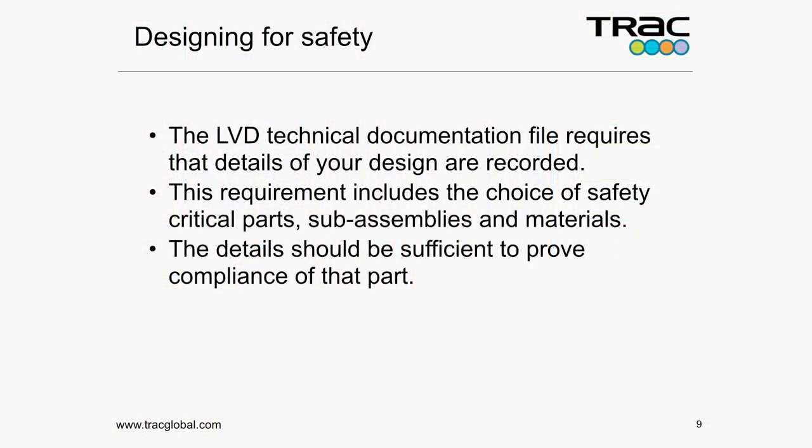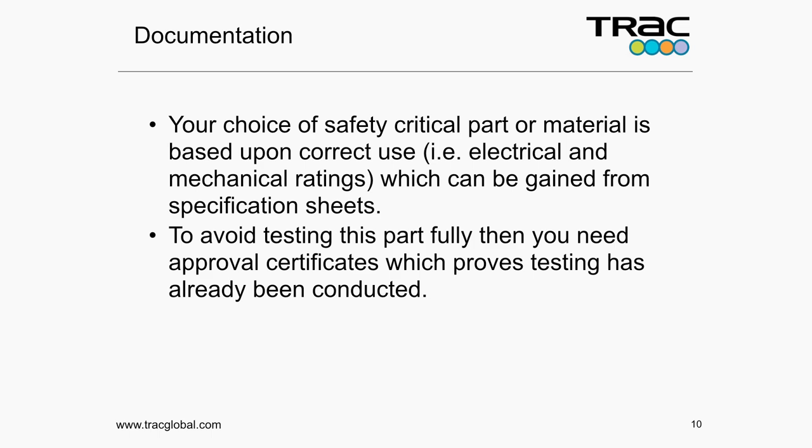So designing for safety: you need to record the critical elements you're putting in your design. The choice of your safety critical parts, sub-assemblies and materials is absolutely critical. Whatever details you collect need to be sufficient to prove compliance of that part. Remembering this is your evidence file in a court of law — is there enough in your file to prove beyond reasonable doubt that the product is safe? First thing: specification sheets. Was it the right voltage rating, power rating, current rating, temperature rating? Then you need to say it complies with EN 61269 because it's a fuse. You could either test it to EN 61269 yourself — costing about £100,000 for a typical fuse — or you buy a fuse that someone else has already tested. Third-party approval certificates for fuses will save you having to test it again and are defensible evidence.